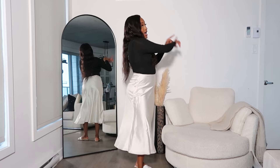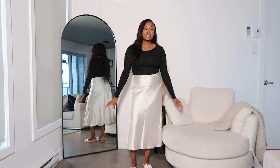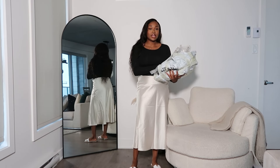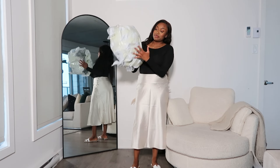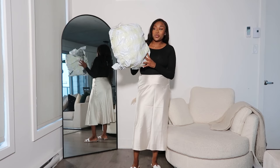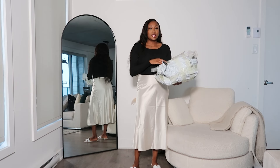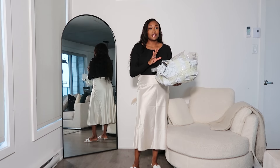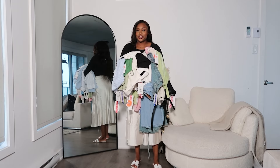So like you see in the title, today we have a Cider haul. This is my package — I literally just opened this, took out all the clothes, and yeah, let me show you what I got. I got a ton of stuff. I wasn't joking when I said I got a lot of stuff.